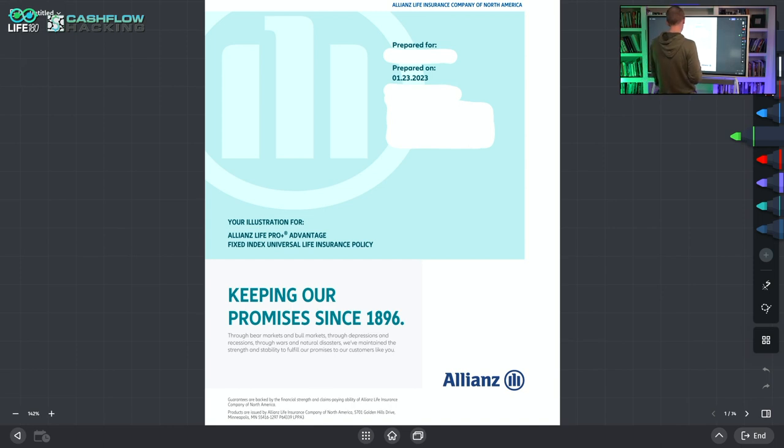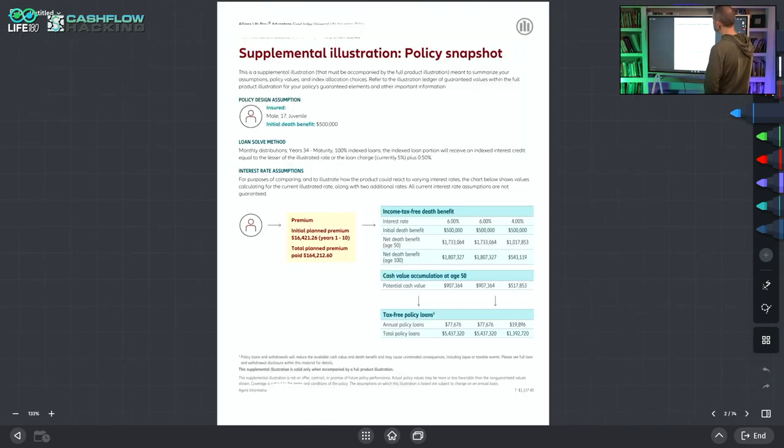You can see I've tried to redact all the information. This is a policy prepared on January 23rd. There are 55 pages on this illustration, which should go to show how crazy it is to need 55 pages for a life insurance illustration. You're going to see all the disclaimers and legal jargon designed to protect the company, not you the insured. If I were to speak in super detail about every single page, this would be a three-hour video, so I'm going to focus on the relevant information.